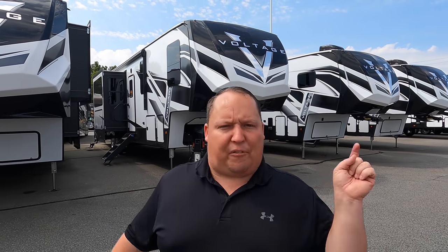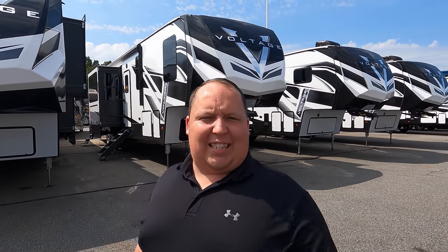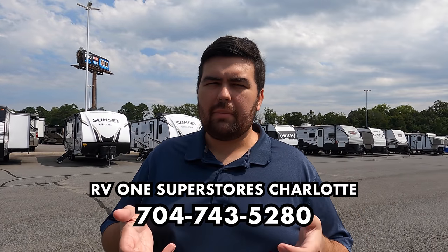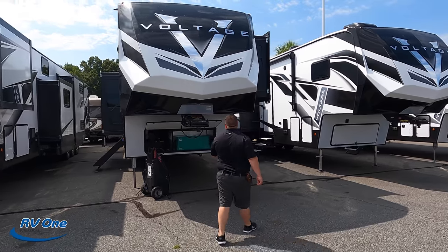Welcome back, my name is Matt from Matt's and Will's RV Reviews, giving you three things we love and three things we don't love about every travel trailer, fifth wheel, and toy hauler that we review. Today I'm super excited to look at this all-new 2022 Voltage. Hi Will! We are here at RV1 of Charlotte, North Carolina — phone number 704-743-5280. Huge thanks to them for letting us record here. It's a 2022 toy hauler fifth wheel, which we don't always get a lot of.